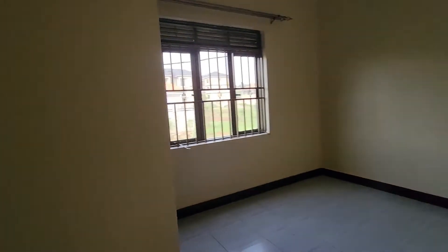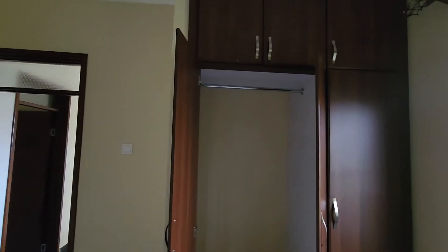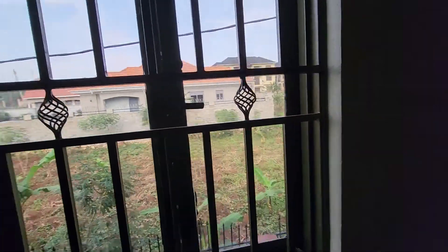Okay, here is bedroom number one. Classical typical thing you see in Africa — there are your cabinets, your wardrobe. And another wardrobe here. Look at that — you get more bang for your buck in Africa, that's what I like, more for your money, especially if you are coming from abroad. Look at that — tinted windows again here.